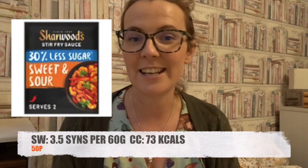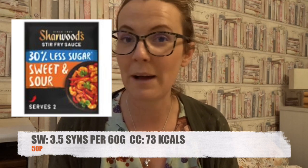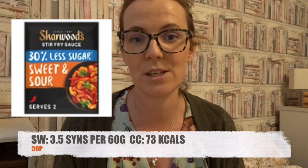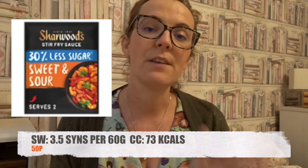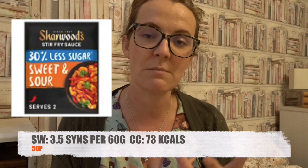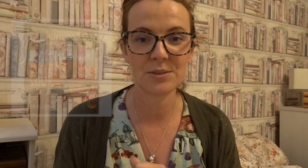Sticking with the same brand, this is Charwoods 30% less sugar sweet and sour stir fry sauce. The whole pouch is 120 grams. Half the pouch this time is 3.5 syns. If you are calorie counting, 60 grams is 73 calories, and once again these are 50p a pouch. Let's move over to Tesco.